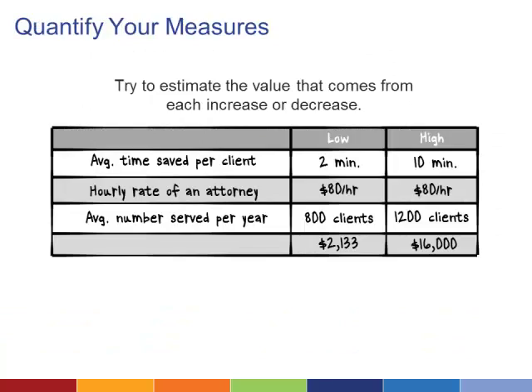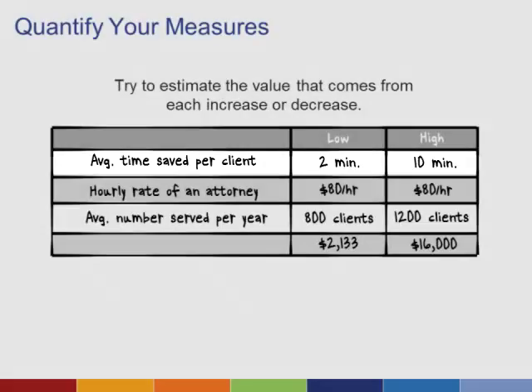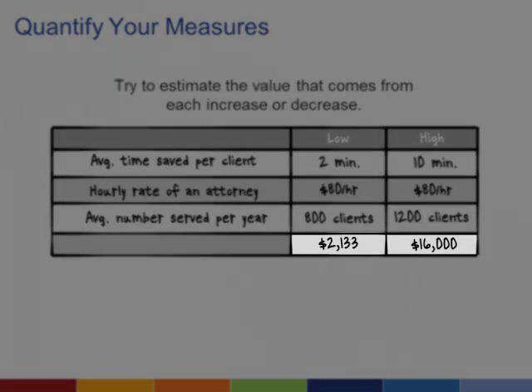Once you have tracking metrics in place, you need to assign plausible values. For example, if saving attorney time is valuable to your organization, then you need to define how much time you could plausibly save. Maybe you could save at least 2 minutes per client on average, but there's no way you're going to save more than 10 minutes per client. If you then multiply each end of the range by a plausible hourly rate for an attorney and multiply the number of clients the attorney might see, you have a high and a low value for the plausible cost savings.